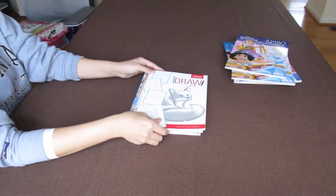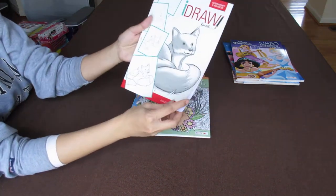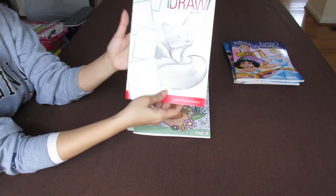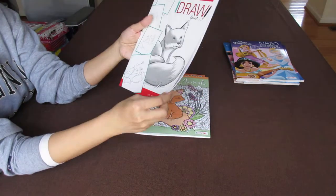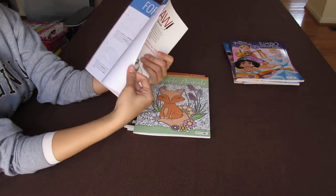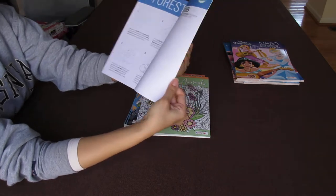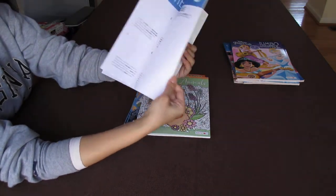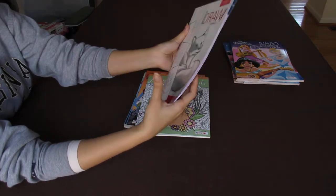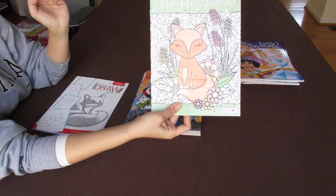My favorites are the iDraw books. This one's a fox — this is my first time ever seeing the fox one, and there's only one left, so these are very popular. I'll be looking out for this one. There's a hedgehog — well, I'm sorry, there's a fox. Learn how to draw a fox. Birds, deer. So very cute. And this one — Adorable Animals. Fox. This would be great for an older girl.